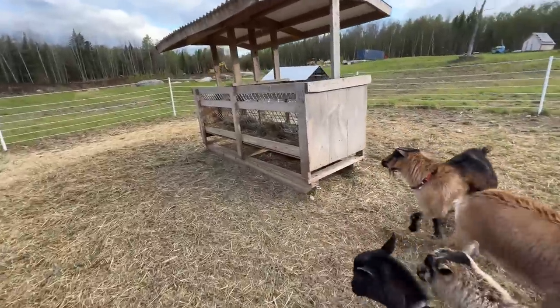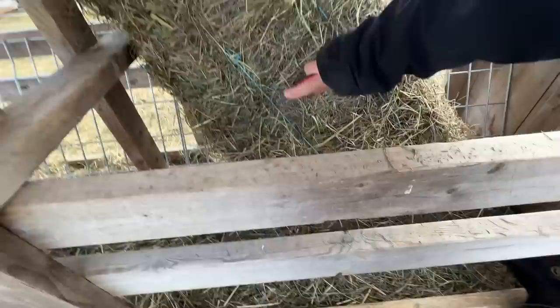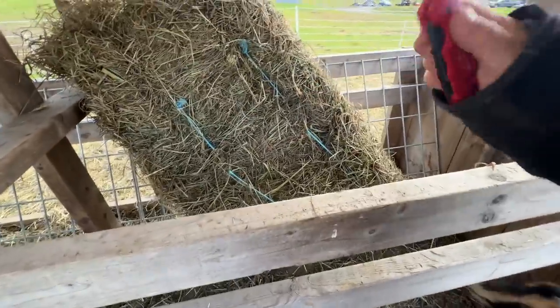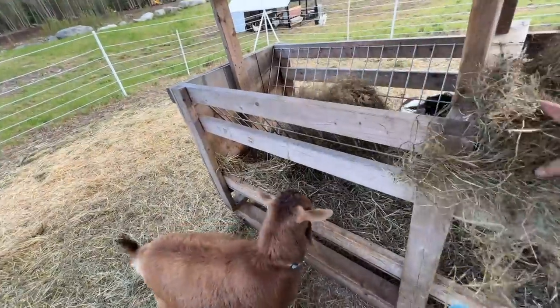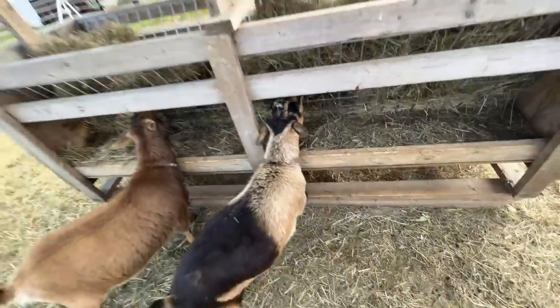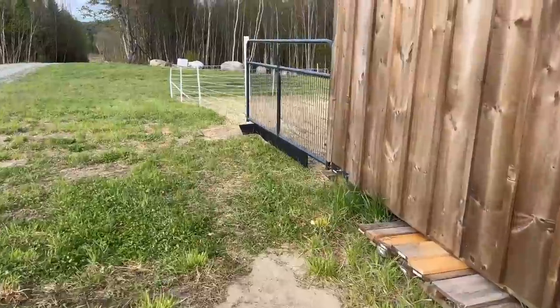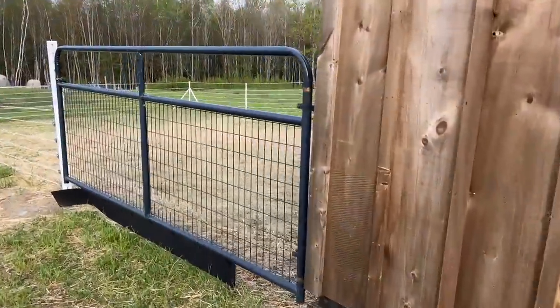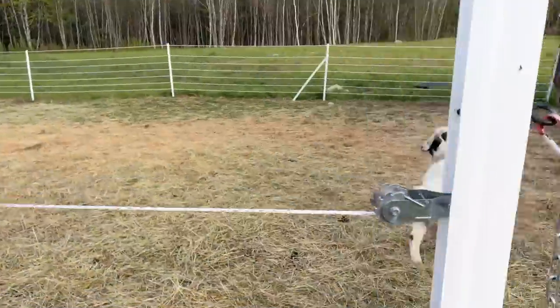Ladies, excited for your hay? All right, enjoy! Come on boys, ready for your breakfast? I think you are — come on over here.